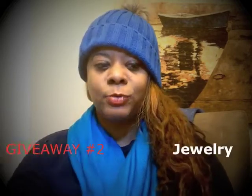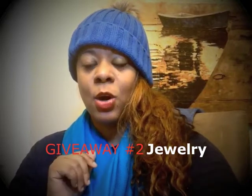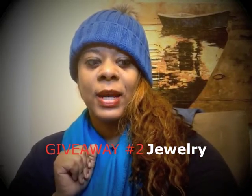And everybody else who entered, I appreciate you so much. If you didn't win this giveaway, as you know, I said I'm doing giveaways throughout the month of February, and I'm about to start my next giveaway right now. Congratulations to the winner, and here we go for giveaway number two.